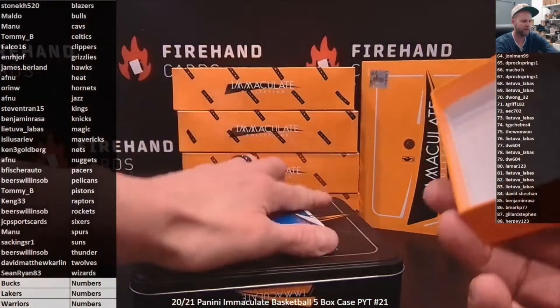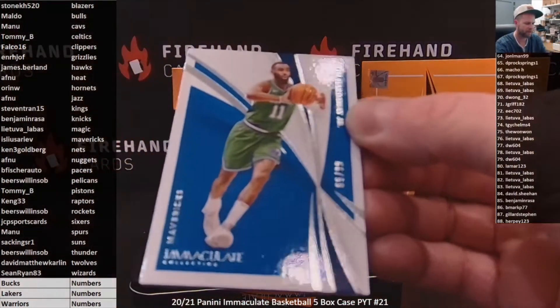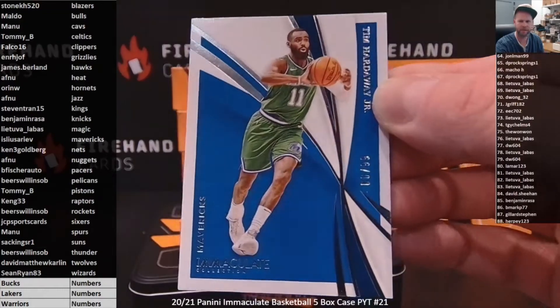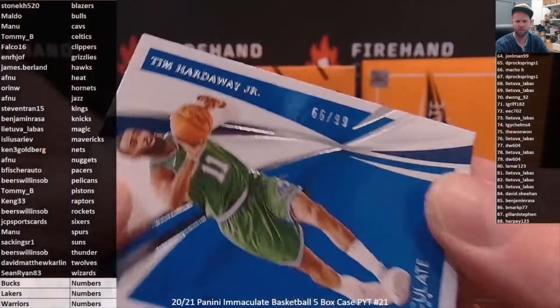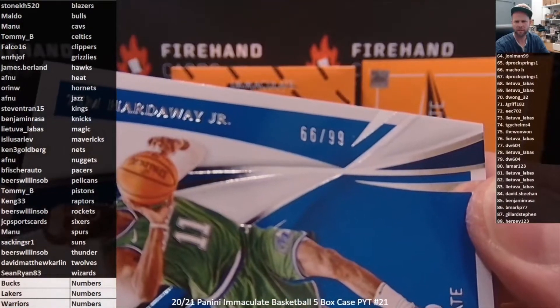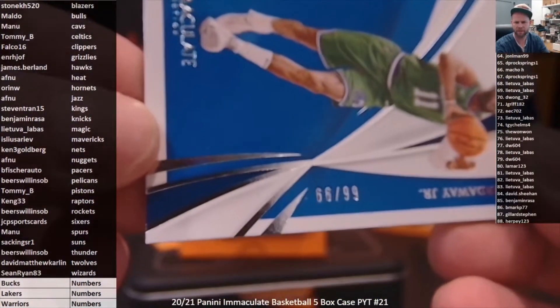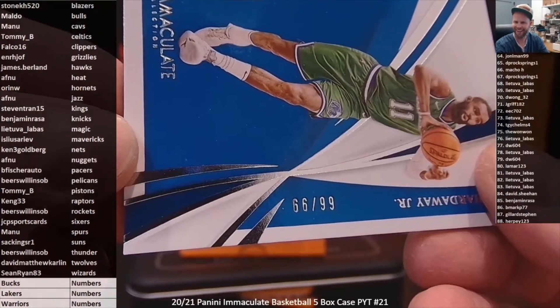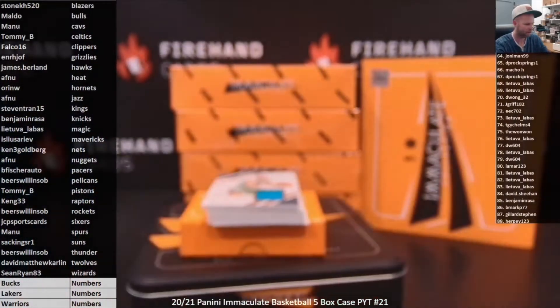Box 1 — we've got a redemption on the back. First up for the Dallas Mavericks, Tim Hardaway Jr., number 66 of 99. One of my favorite cards to pull because whether you look at it this way or flip it over, it still reads 66 of 99. Dallas Mavericks goes to Eagle.